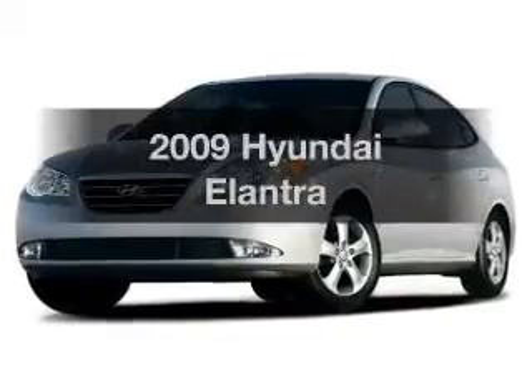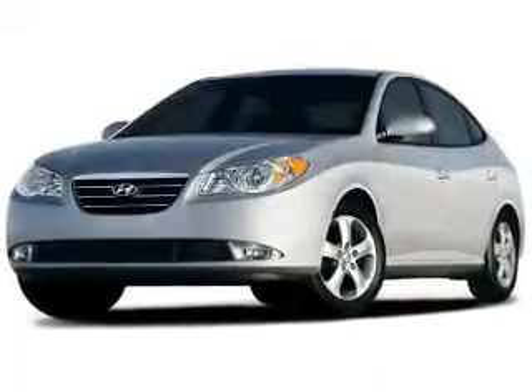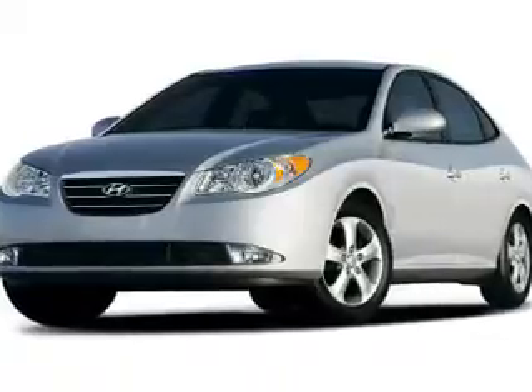Get noticed in this 2009 Hyundai Elantra. If you're looking for a first-rate auto, this one could be yours today.